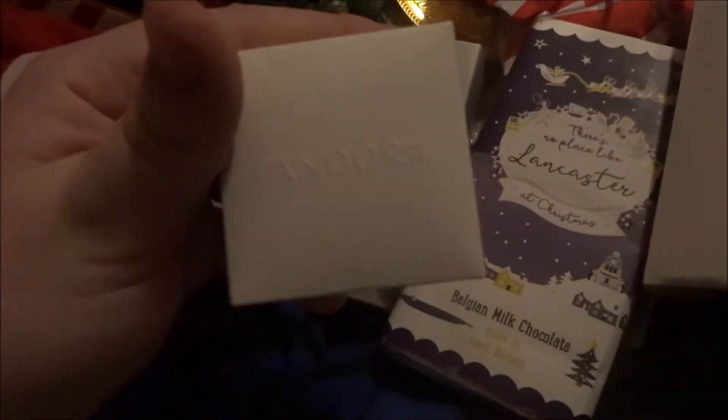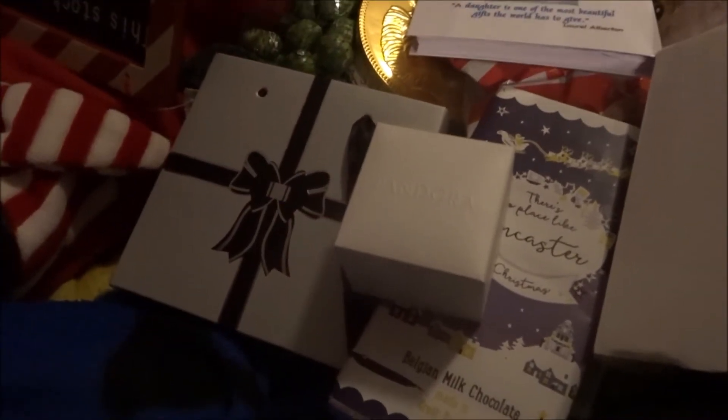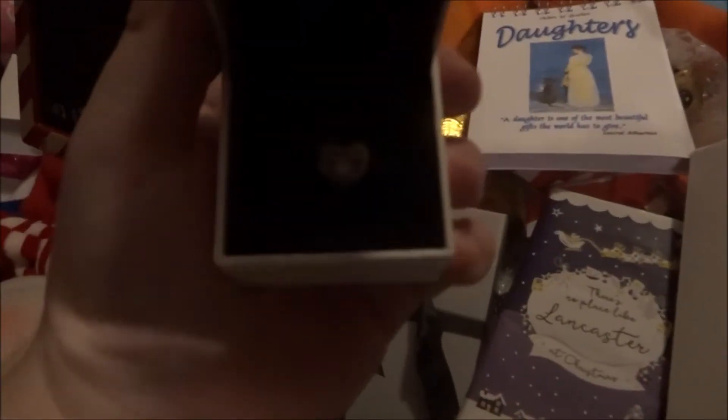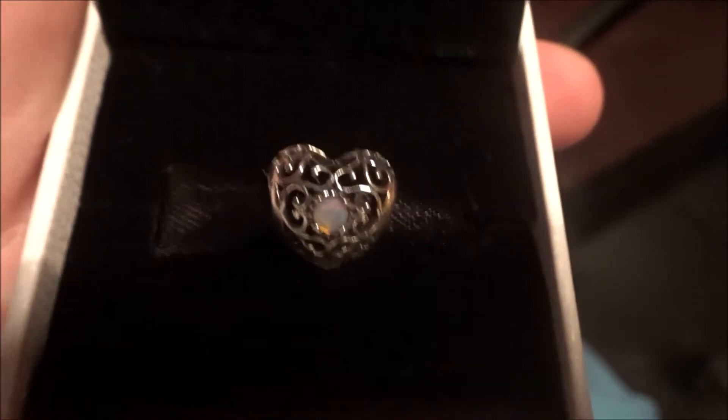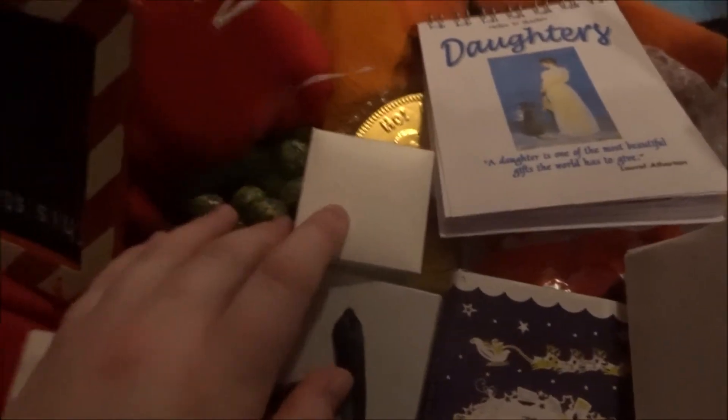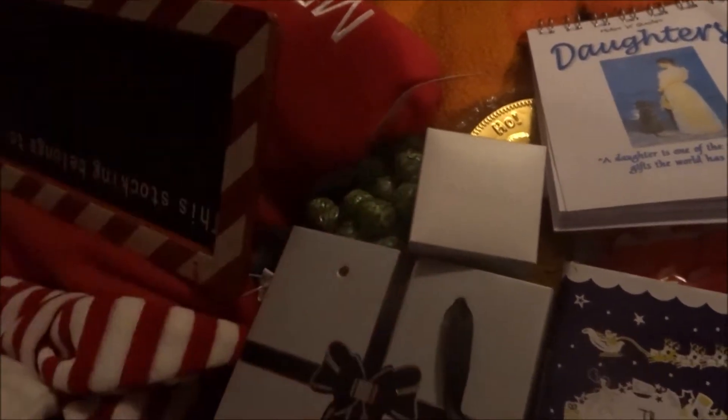I got a Pandora charm. If you're watching this for my 'What I Got for Christmas' video, here's a hint — I got a Pandora bracelet for Christmas. I knew about the bracelet but I did not know about this particular charm, which has my birthstone. I think it's opal.